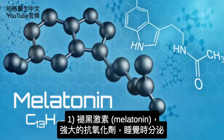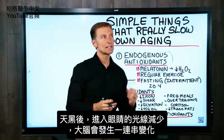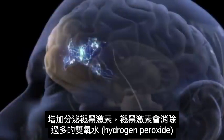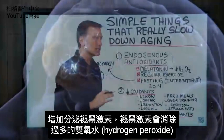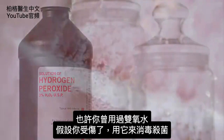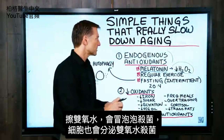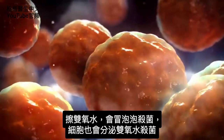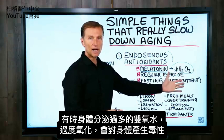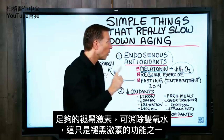The hormone melatonin is a very powerful antioxidant. This occurs when you're sleeping — when it gets dark and there's less light coming into the eye, there's an entire cascade of things that happen in your brain, and one is you get a spike of melatonin. Melatonin actually gets rid of hydrogen peroxide. Your cells make hydrogen peroxide to kill off microbes, but sometimes our bodies make too much, which is very toxic because it creates too much oxidation. If you have enough melatonin, it can counter that.